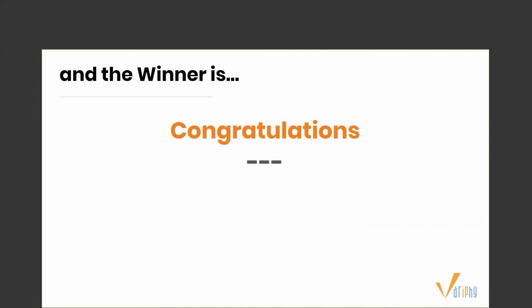Our lucky winner today is Carl Whitson. Congratulations, Carl! Your account manager will be in touch with you over the next 24 hours to figure out the details and logistics for your $50 Amazon gift card.